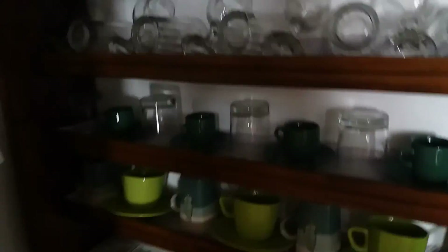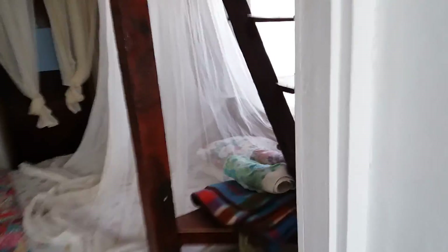There's your kitchen again. And now we're going upstairs. Check out the top bedroom.